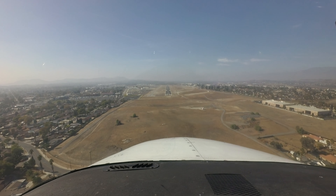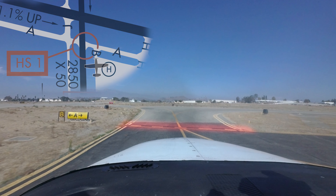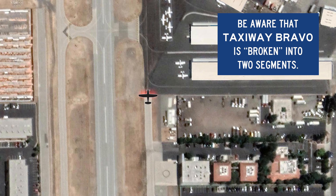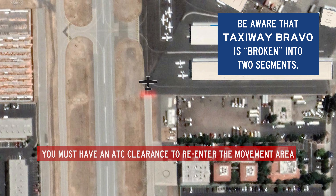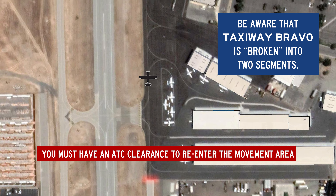The large ramp area south of taxiway alpha and east of Runway 1634 is predominantly a non-movement area, where taxiways begin and end are well marked with appropriate surface markings and signage. Pilots are reminded that once they enter a non-movement area, they must have an ATC clearance before re-entering the movement area.